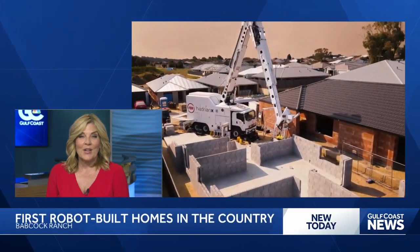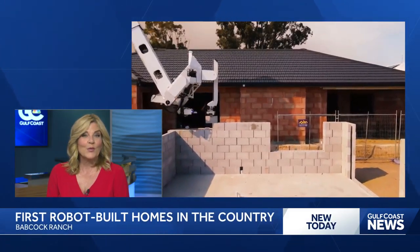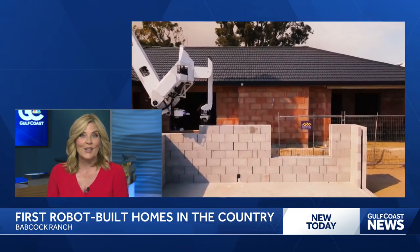Robots are now being used to build houses in the Babcock Ranch community, the first of its kind program in the country. Gulf Coast news reporter Mercedes Martinez is there showcasing this technology and how it will change the way our homes are built.